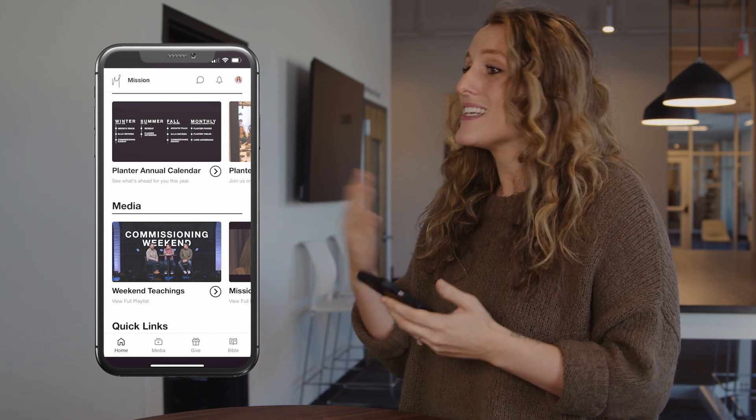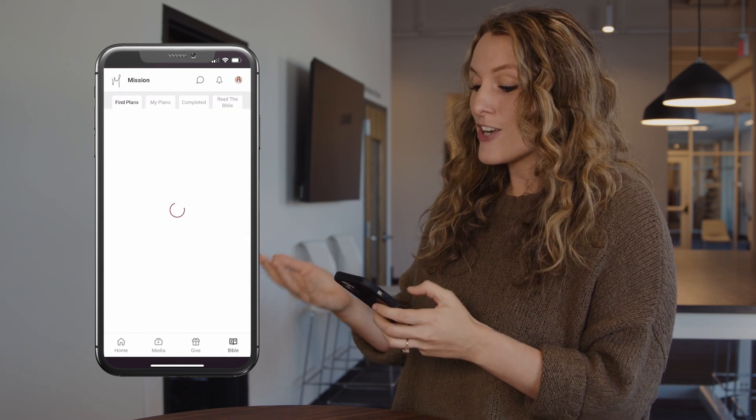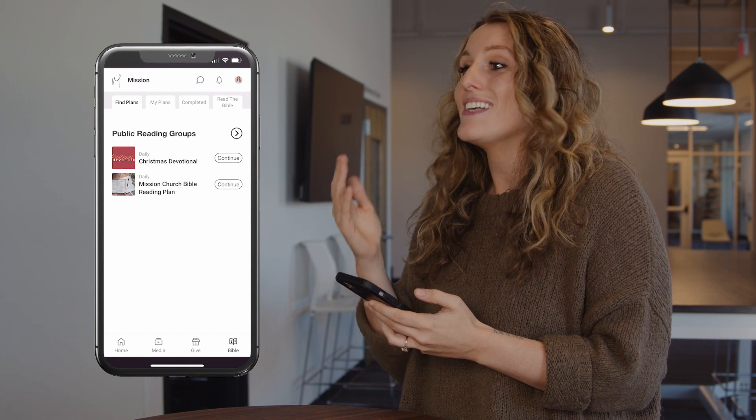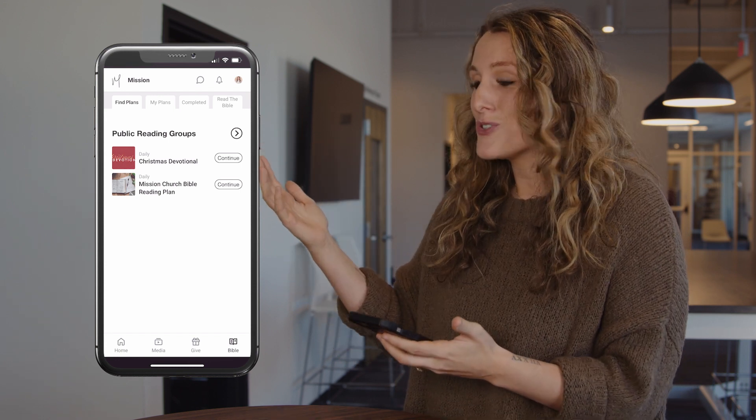We've got a new Give tab that makes it easier than ever for you to start or manage your giving. And then our new Bible tab has devotionals for you to read. You can read the whole Bible just like usual, but in these devotionals we'll be able to make them more robust — we'll be able to add videos, text, and discussion about what you can reflect on that day when you are reading the Bible.